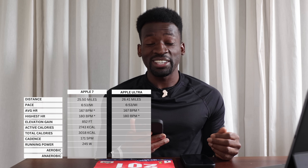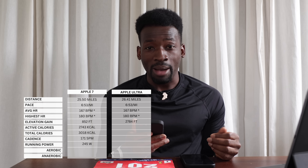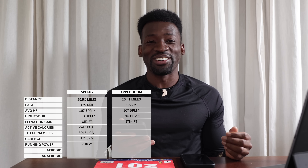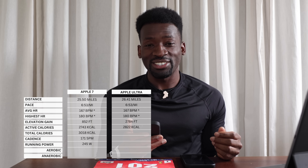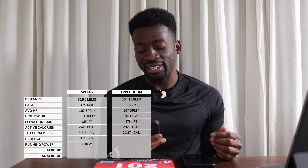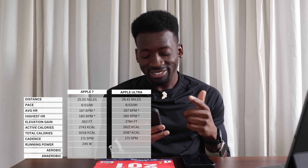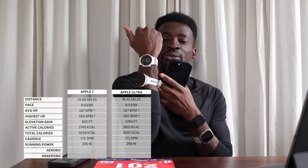The Apple Ultra's elevation gain — are you ready for this? It says 2,784 feet. Apple, are you watching this? There's no way I would have survived that at that pace. Active calories were 2,822, total calories 3,087, cadence was similar at 171 spm, and running power was 288 watts.